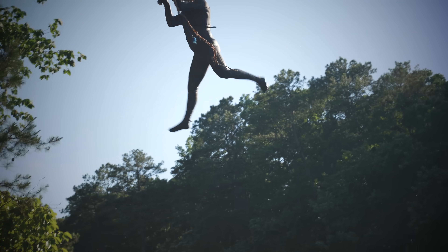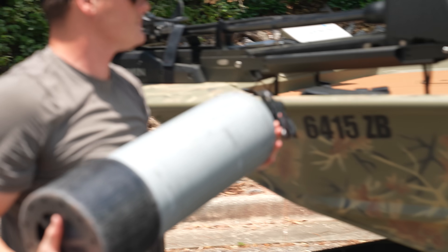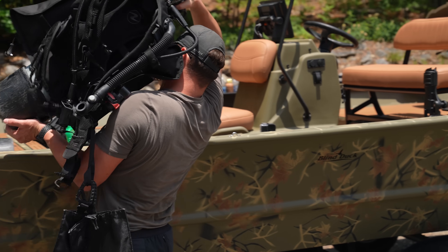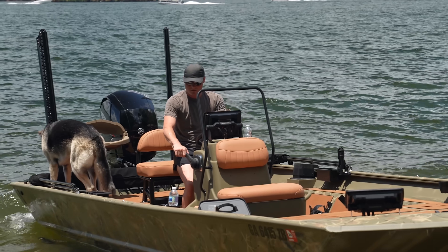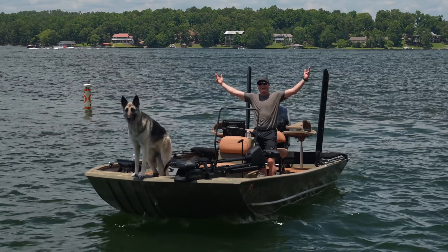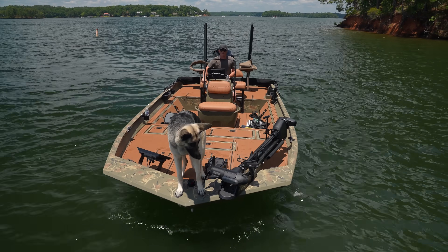We're at Lake Martin, located in Alabama, and we're going to a spot called Chimney Rock to go diving for treasure. We traveled to Alabama to Lake Martin and we're headed to Chimney Rock to see what we could find underwater at this cliff jumping spot.